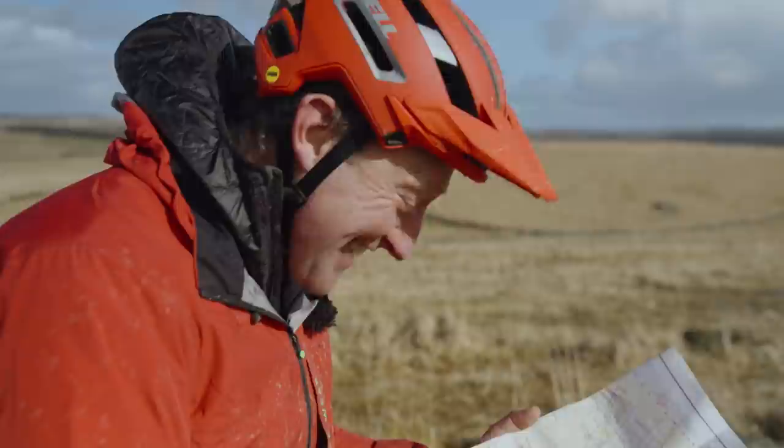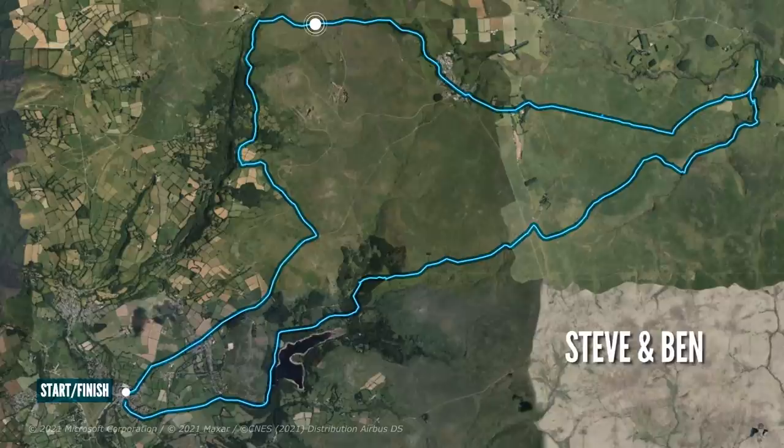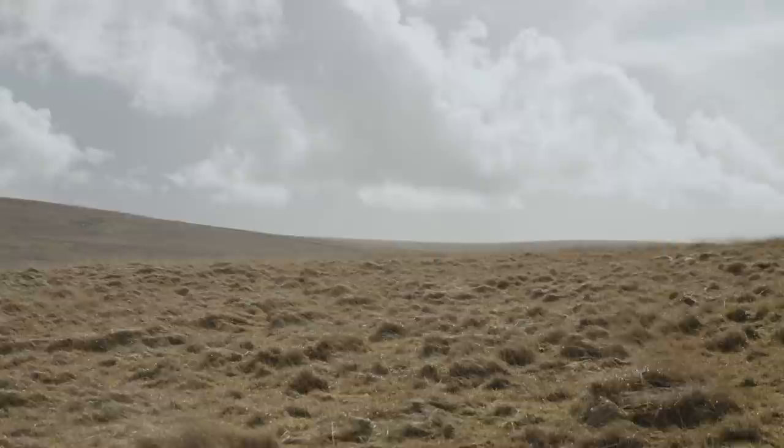I think Josh is going to be cross with me. There's no way we're going to be getting back with our coffee at Dartmoor Café for two o'clock. It's quite a long way across this moorland. I'm thinking I might be running out of battery, so I need to be super careful across this next section.